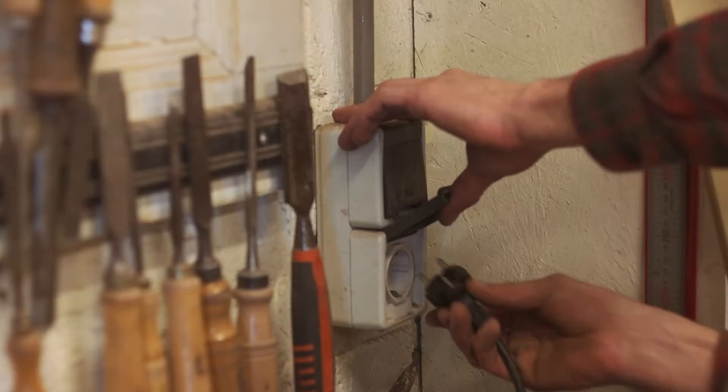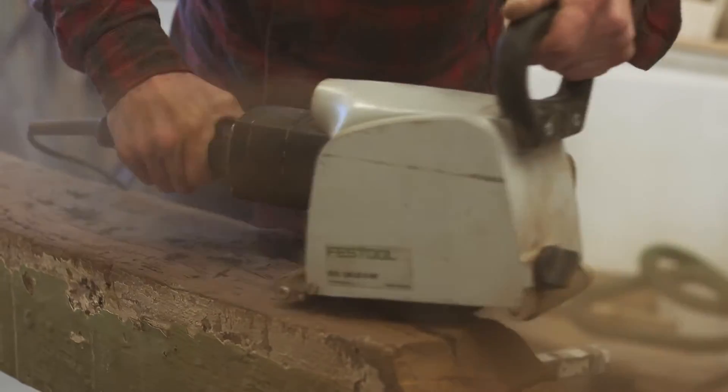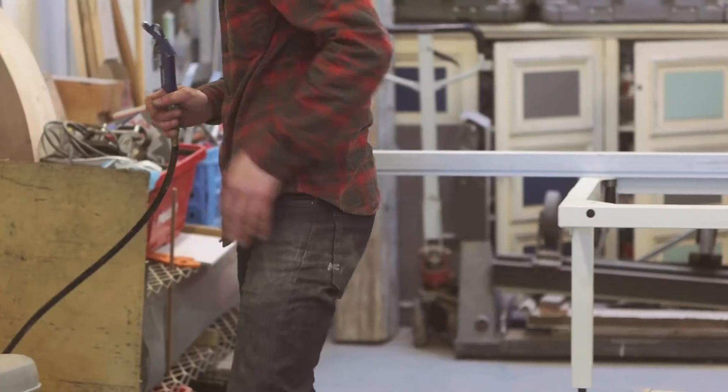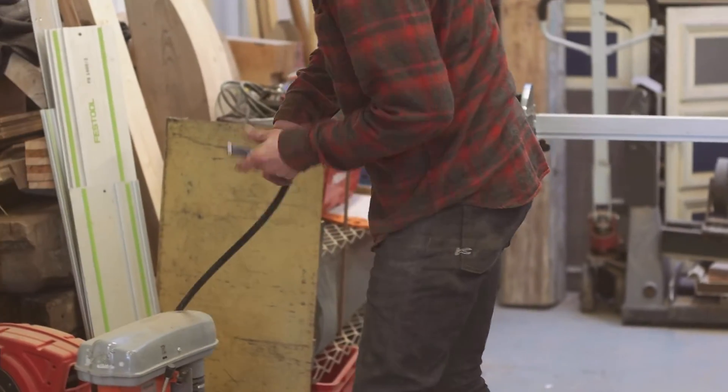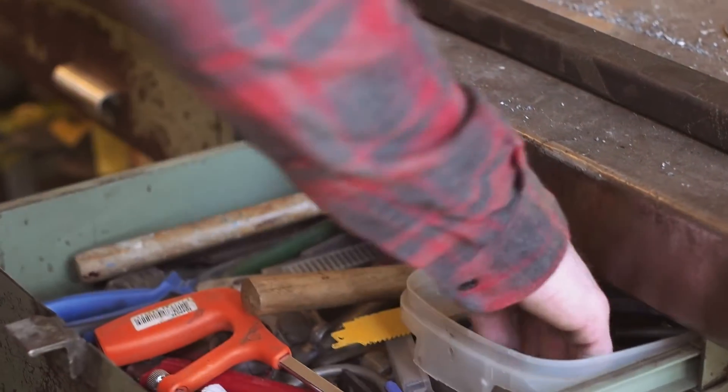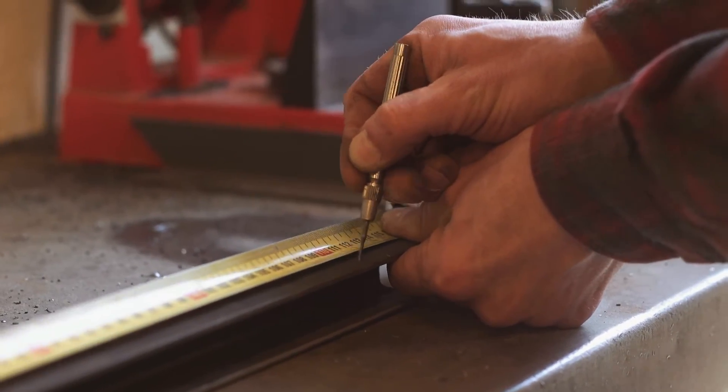It can be quite messy. Most of the stuff I buy, I have it around for a year, sometimes two, three years. And then I think, okay, this is going to be a table, or this is going to be a lamp or a chair. So I'm a bit of a hoarder.